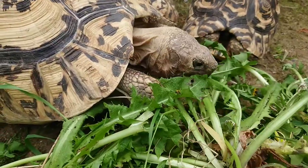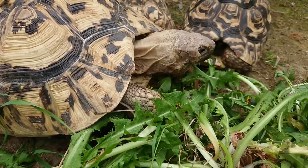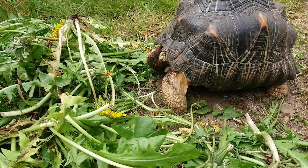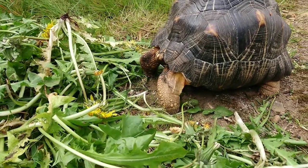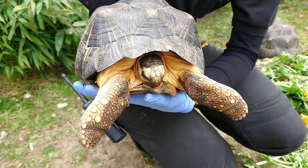Whilst out collecting greens for your tortoise, avoid picking up common plants such as holly, ivy, juniper, geraniums, and foxglove, as these are poisonous to your tortoise. From all of our tortoises here at Kirkley Hall, we hope we'll see you soon.